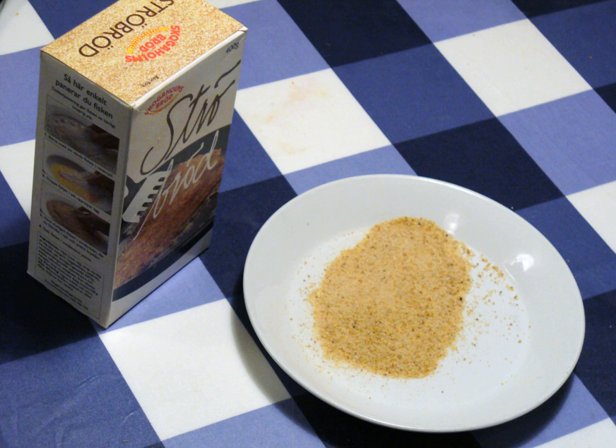The breads used to make soft or fresh breadcrumbs are not quite as dry, so the crumbs are larger and produce a softer coating, crust, or stuffing. The crumb of breadcrumb also refers to the texture of the soft, inner part of a bread loaf, as distinguished from the crust.